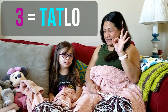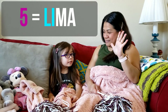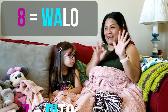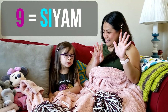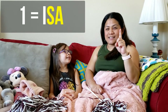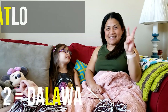One — isa. Two — dalawa. Three — tatlo. Four — apat. Five — lima. Six — anim. Seven — pito. Eight — walo. Ten — sampu. Good job!